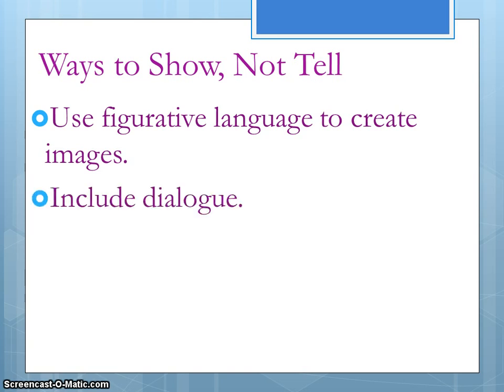Make sure you use dialogue. Sometimes when our stories are bland and boring and we look back at them, it's because our characters never talk to each other — and that's not real life. We do lots of talking. So in your stories, make your characters talk to each other. We can learn a lot about a character just through dialogue.